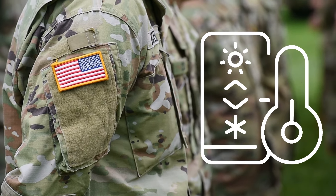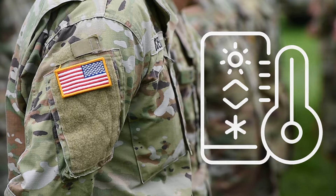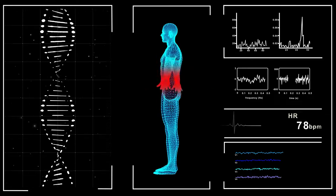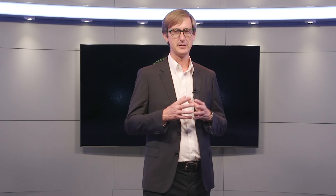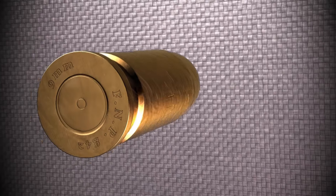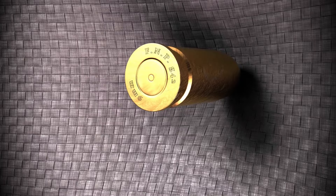We can expect to see temperature-regulating, sensor-laden materials, textiles with supernatural strength, even fabrics that can detect wounds and autonomously deploy treatments. We can expect novel products that arrest projectiles better — in other words, finding lighter, stronger, more durable, and cost-effective bulletproof materials.